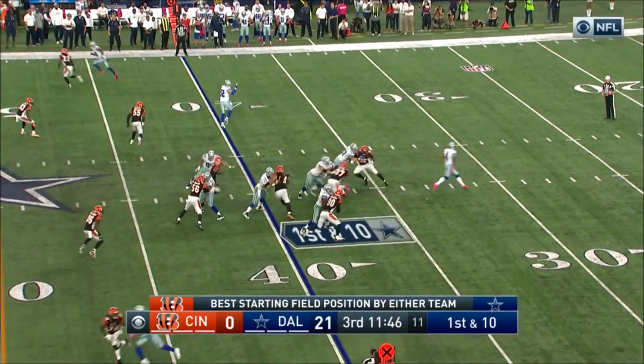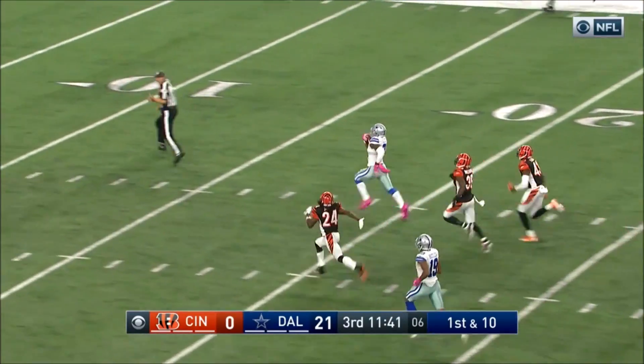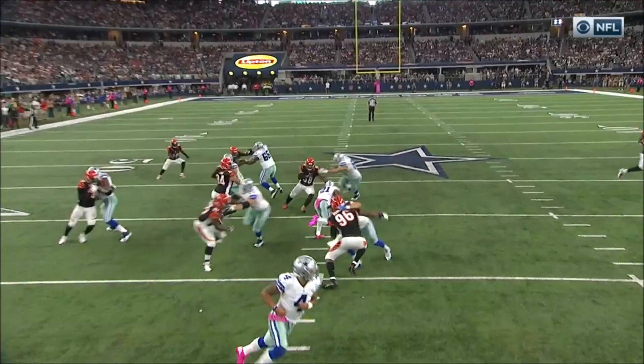Your first drive in the second half. Bodies with Elliott — breaking it into the secondary, and it's a foot race, and he will not be touched.